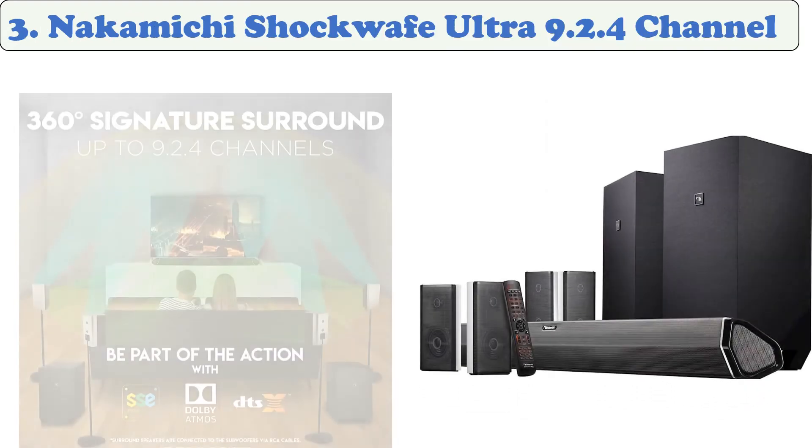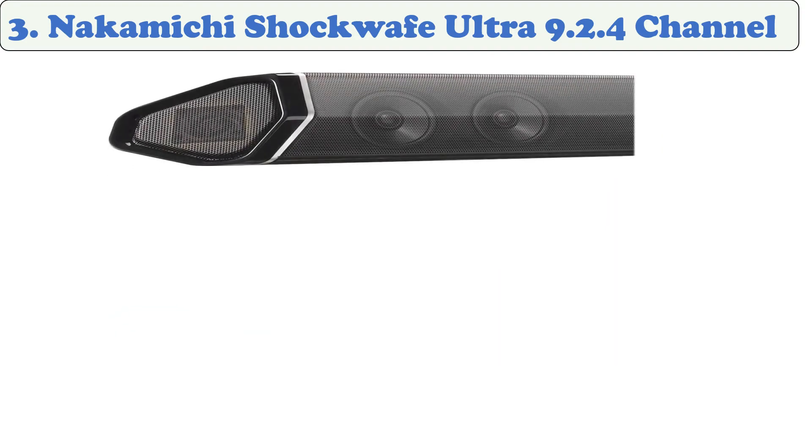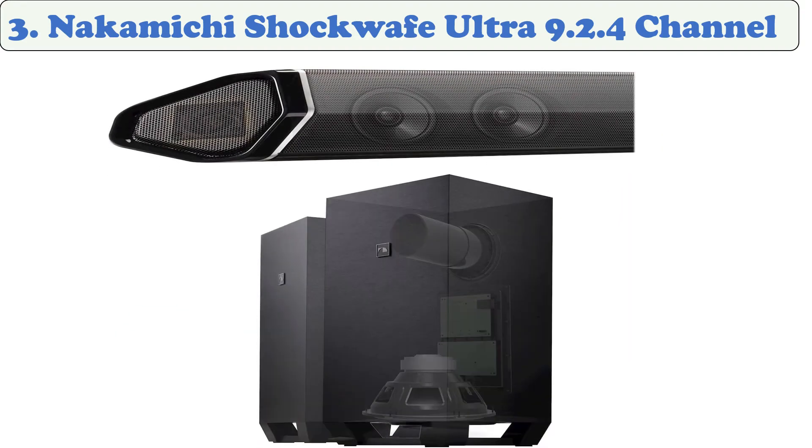At number three: Nakamichi Shockwave Ultra 9.2.4 channel soundbar system. It includes four surround speakers and two wireless subwoofers. Six 2.5-inch full range drivers and two one-inch tweeters in the central soundbar enhance movies and sporting events with rich, detailed audio. It allows Dolby Vision and 4K data to pass through and be displayed on a 4K TV or projector without compromising image quality.